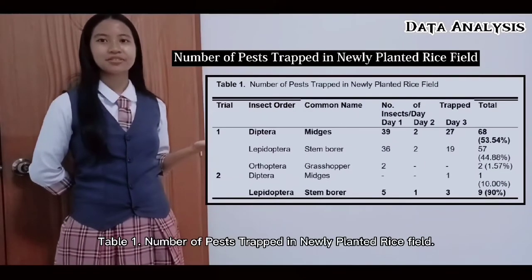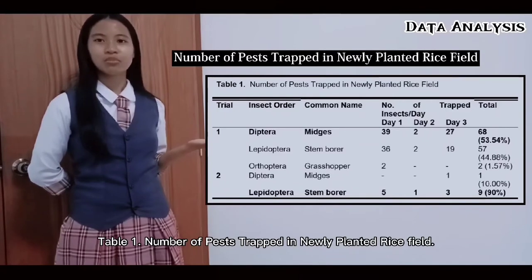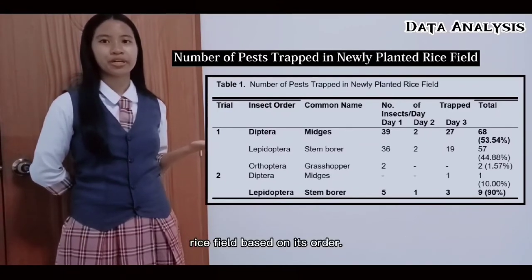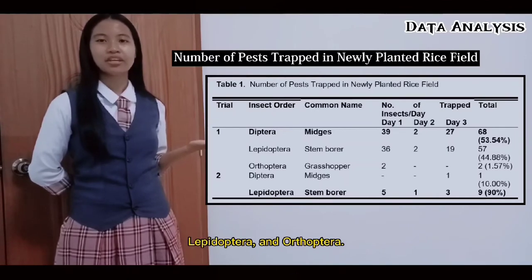Table 1 shows the number of pests trapped in the newly planted rice field based on their order, including Diptera, Lepidoptera, and Orthoptera.